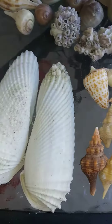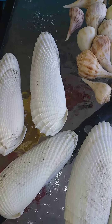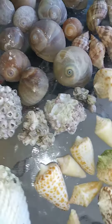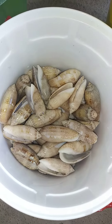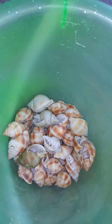Some angel wings over here — I only picked up the biggest, prettiest ones. Some pear whelks, some pretty purple barnacles. And then in the buckets we have a huge bucket of coral pieces I've been picking up for a project, a huge bucket of olives, and a huge bucket of scotch bonnets.